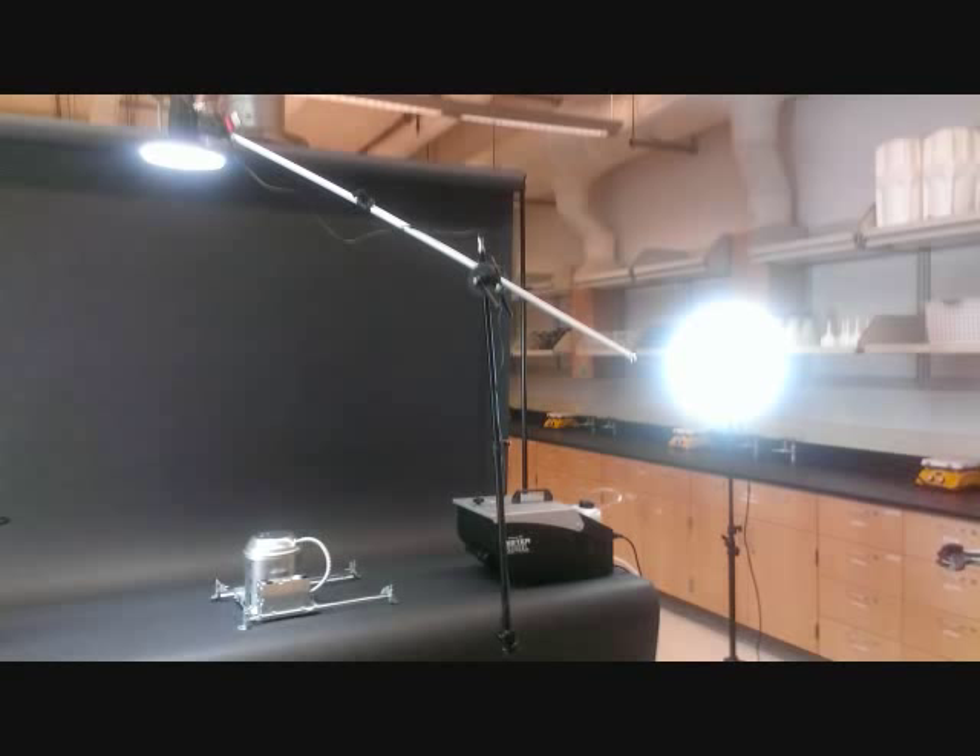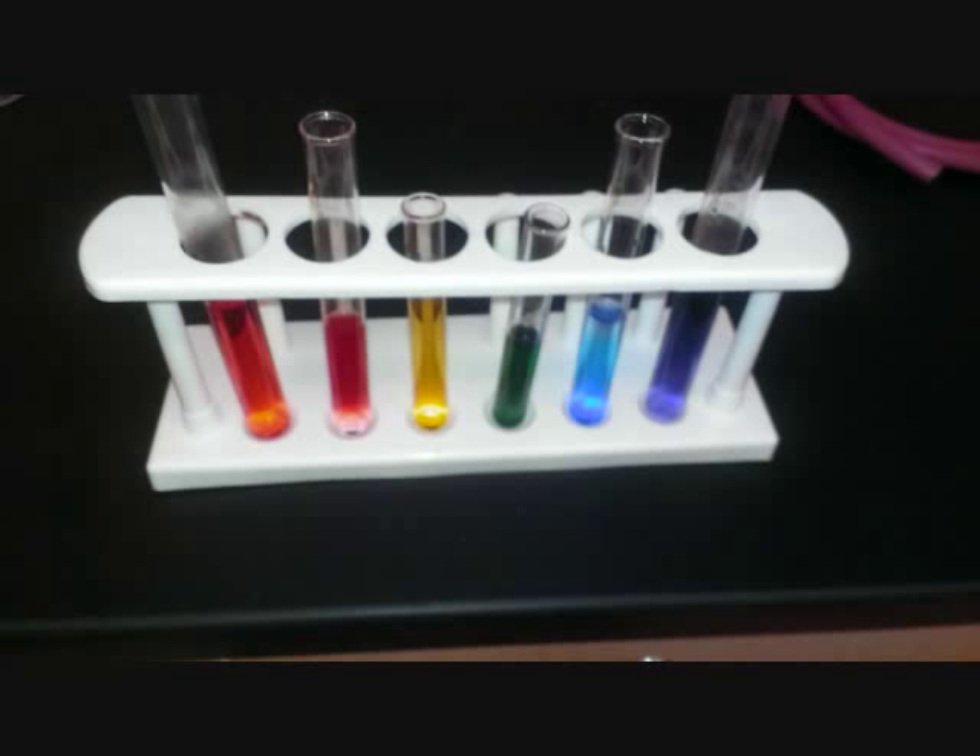The centerpiece of the lab scene was a reaction vessel created from a recessed light housing. I added a laser inside the housing that shot out through a small hole, through a series of six test tubes, each a different color of the rainbow.